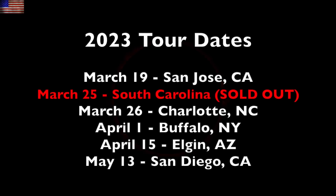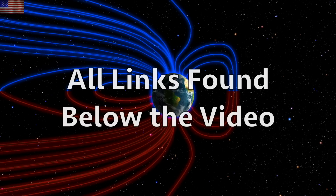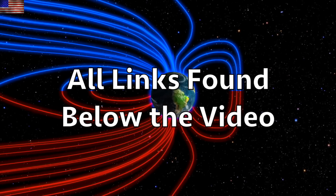Folks frustrated at how fast South Carolina sold out? Well, the very next day we've added an event in Charlotte. If you haven't booked tickets to one of our events, check out the link below the video, and we'll be seeing you out there starting next month. We greatly appreciate your support. Eyes on our star — subscribe and we'll do this all again tomorrow.